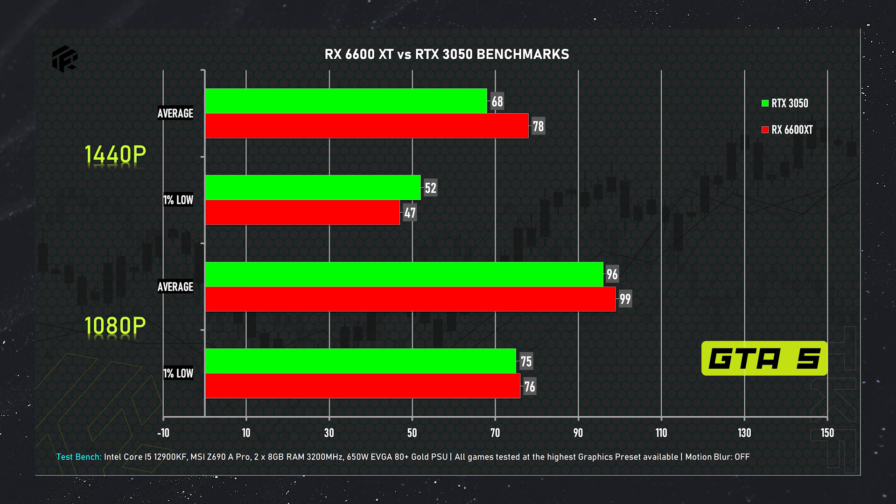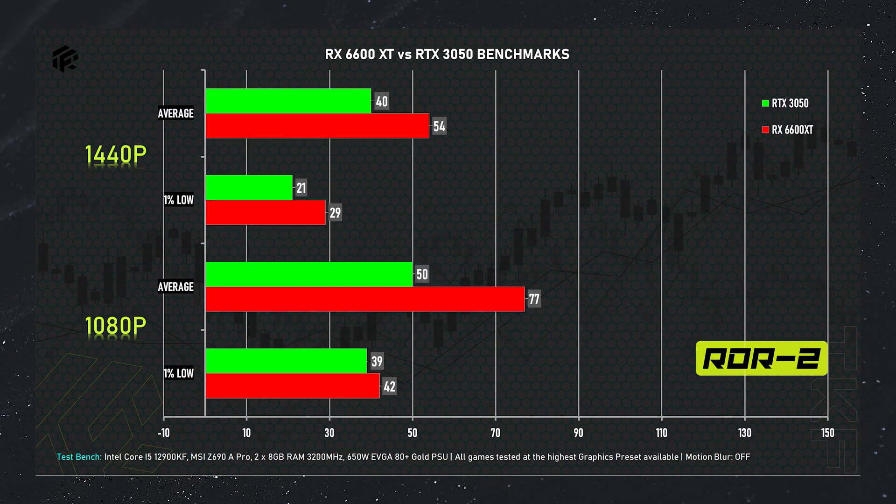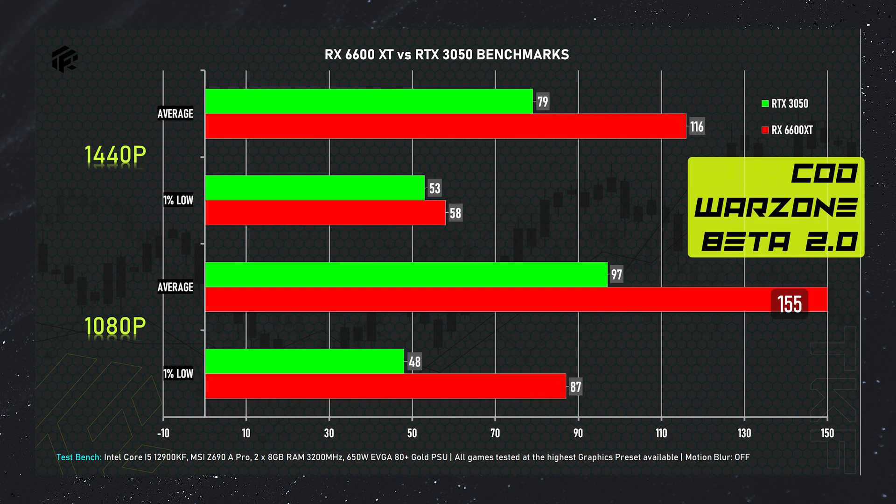For Witcher 3 on the RTX 3050, we get around 72 FPS average at 1080p and 64 FPS 1% low. At 2K resolution, 62 FPS average and 53 FPS. Next, Red Dead Redemption 2: the RX 6600 XT scores 77 FPS average at 1080p high quality settings, and 54 FPS at 2K resolution. The RTX 3050 gets 50 FPS average at 1080p and 40 FPS at 2K. Next, Call of Duty Warzone 2.0 Beta: the 6600 XT gets 116 FPS at 1080p. The RTX 3050 scores 97 FPS at 1080p average and 79 FPS at 2K resolution.